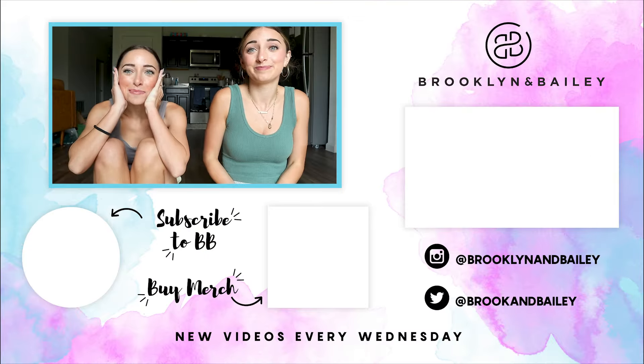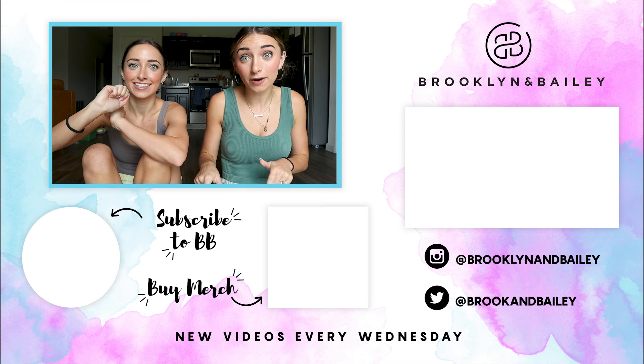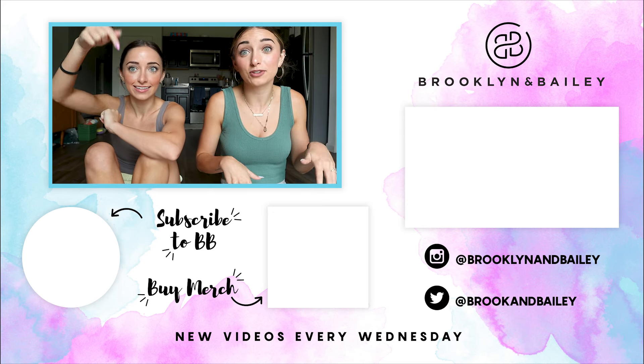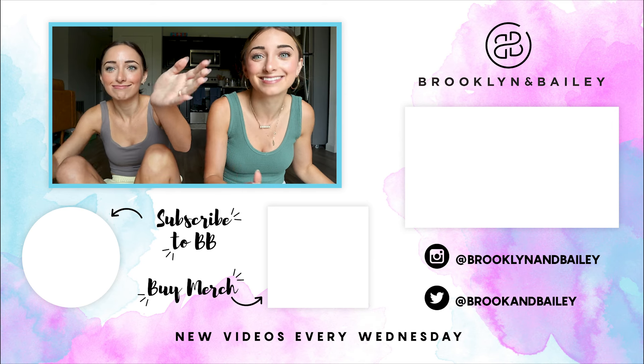Thank you guys so much for watching this video. Hopefully you enjoyed getting some routine recommendations and product recommendations. Let us know if you have more questions in the comments below and maybe we can answer them in another video. We love you guys so much and we'll see you all next week! You can find all of our products at Walmart in stores or Walmart.com — the link will be in the description box below.